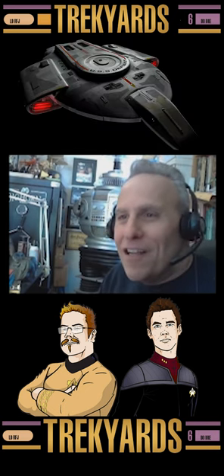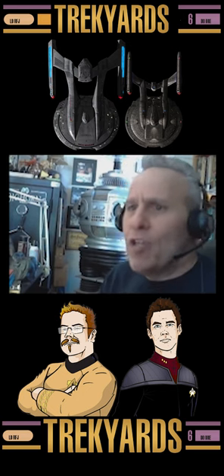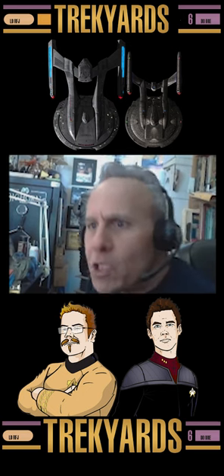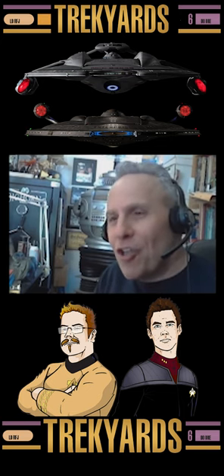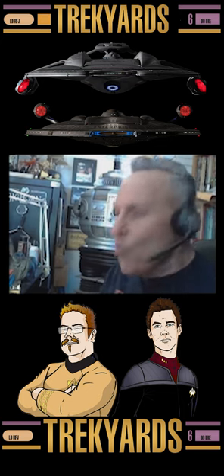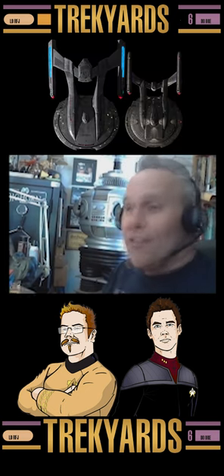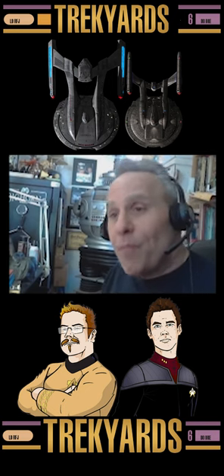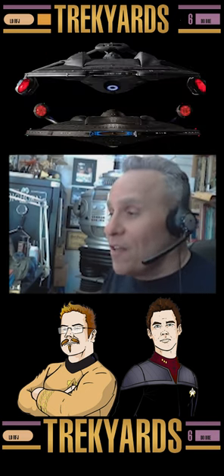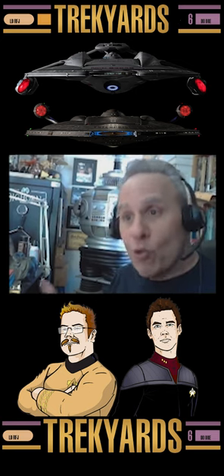The only one that doesn't is the Defiant. The rest of them all have saucers, nacelles, secondary hulls. And someone said, well, even some of the details are the same. Dude, that's the aesthetic of Star Trek. Over the years, we keep the RCSs looking basically the same. Phaser strips — they're on all the ships. That's the design ethic of the show, and part of what gives the ships that certain consistency and standardization that goes across the fleet.